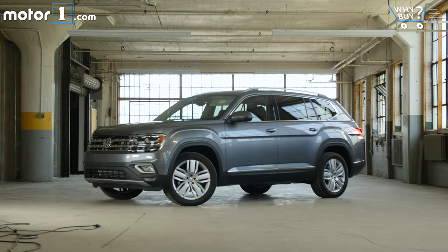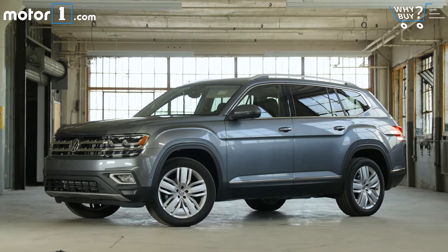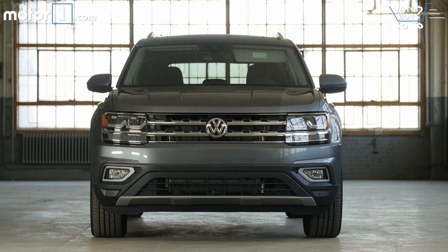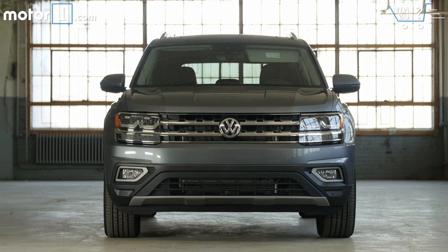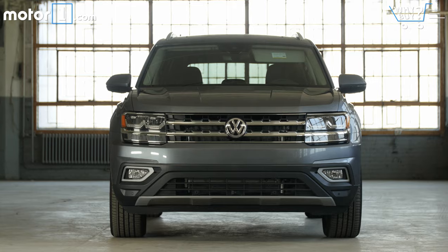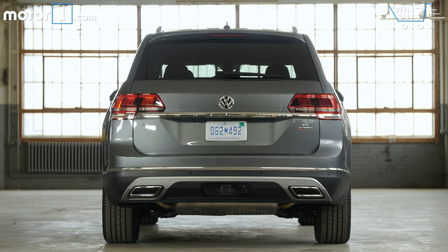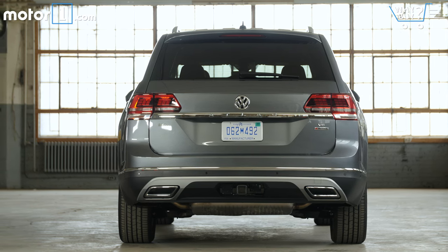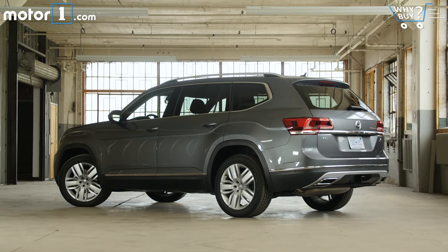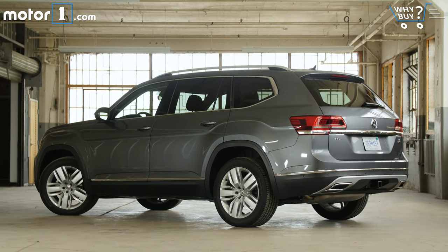How much is it? This is the full-fat Atlas SEL Premium with 4Motion, and it's not cheap. With no options and a $925 destination fee, it comes out to $49,415. It's fair to note that you can have it in base S trim, still with 4Motion and the six-cylinder, for just under $35,000. Overall, Volkswagen seems priced just a bit higher than the segment, even before you factor in incentives.